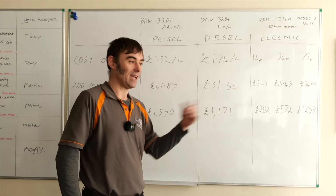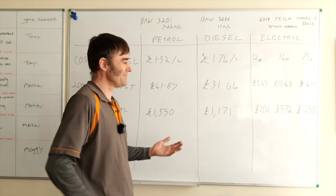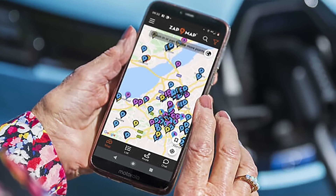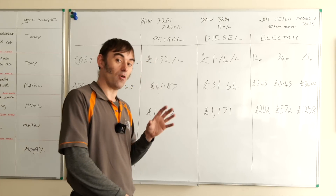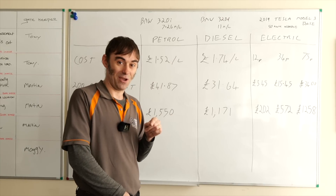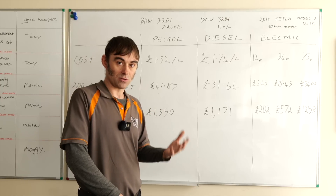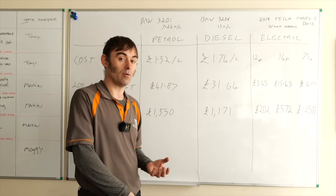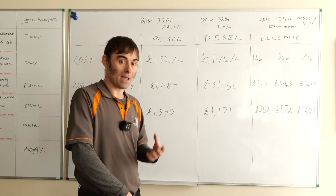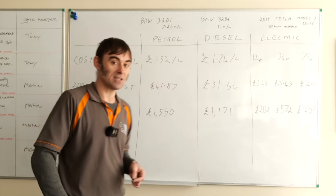That worst-case EV scenario is stretching the truth to generate headlines — it's simply not realistic for most people. Keep in mind that 25% of UK car owners don't have off-street parking, so they can't use home charging. If you're in that situation, download Zap Map and look at what real charging costs are in your area, because 75p/kWh is the extreme end. Do your own numbers before drawing conclusions.